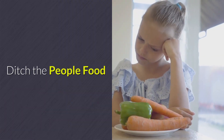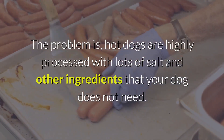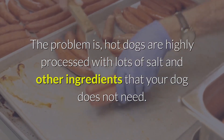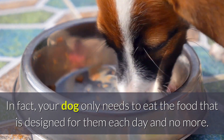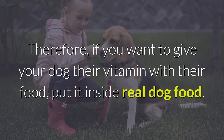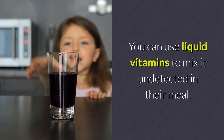Ditch the people food. Some people like to put pills in hot dogs for their dog. The problem is, hot dogs are highly processed with lots of salt and other ingredients that your dog does not need. In fact, your dog only needs to eat the food that is designed for them each day and no more. Therefore, if you want to give your dog their vitamin with their food, put it inside real dog food. You can use liquid vitamins to mix it undetected in their meal.